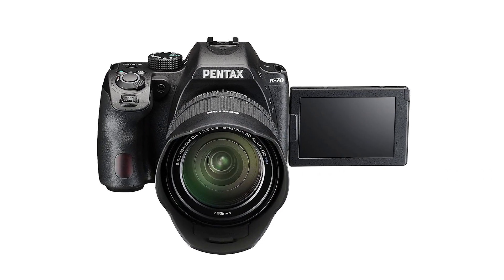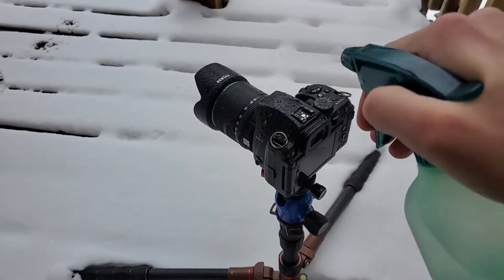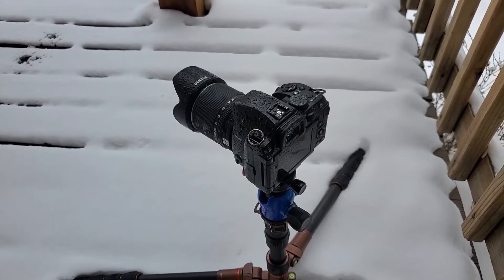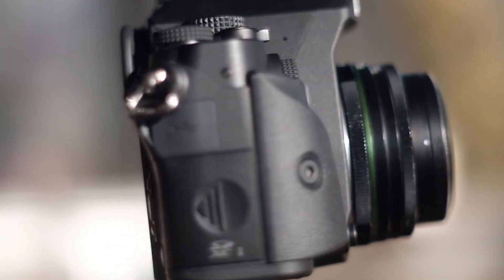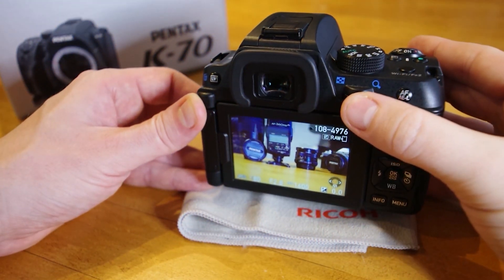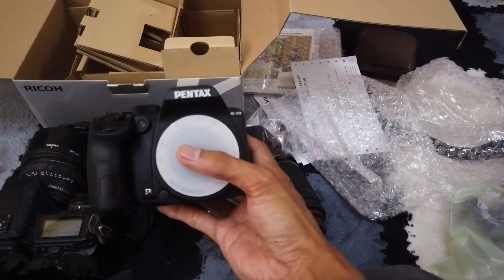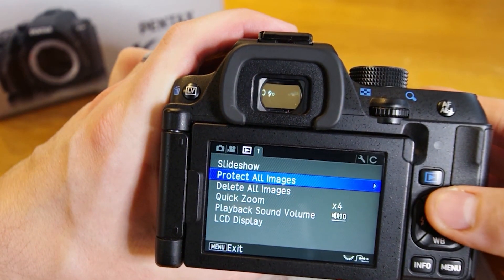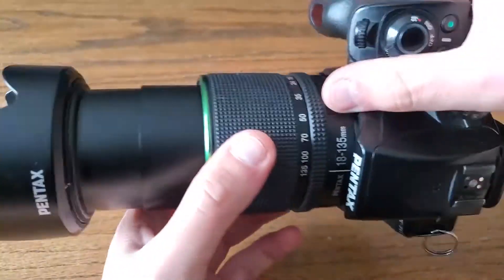The Pentax K70 is a reasonably priced camera that offers a fully weather-sealed body, making it ideal for photographers who frequently work in harsh environments. It can operate in temperatures as low as 14 degrees Fahrenheit and is resistant to dust, snow, water, and sand. The K70 has a 24.2-megapixel APS-C sensor with an ISO range of up to 204,800, as well as in-body image stabilization with anti-shake technology. The camera's sturdy build and variable-angle 3-inch LCD screen give it a premium feel. Using 6fps continuous shooting, photographers can catch every exciting moment, but they should be aware of the battery life, which is shorter than some of the other cameras reviewed.